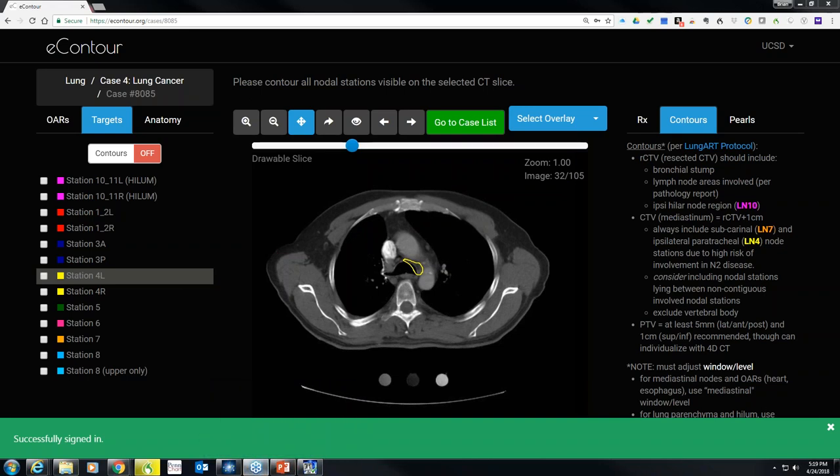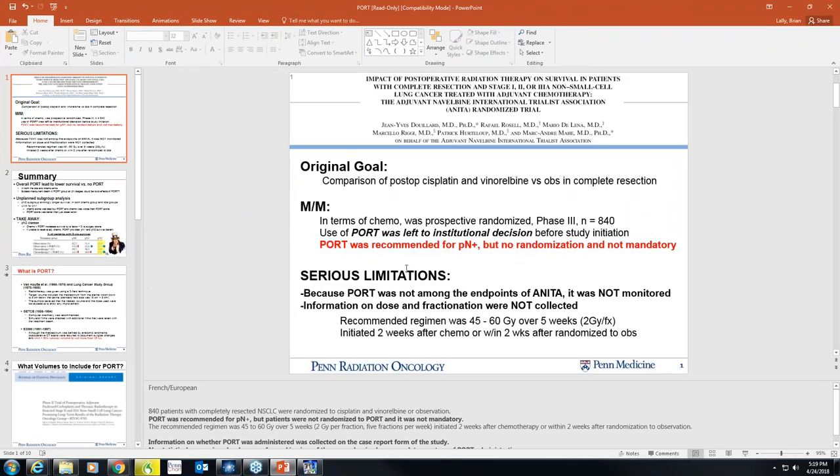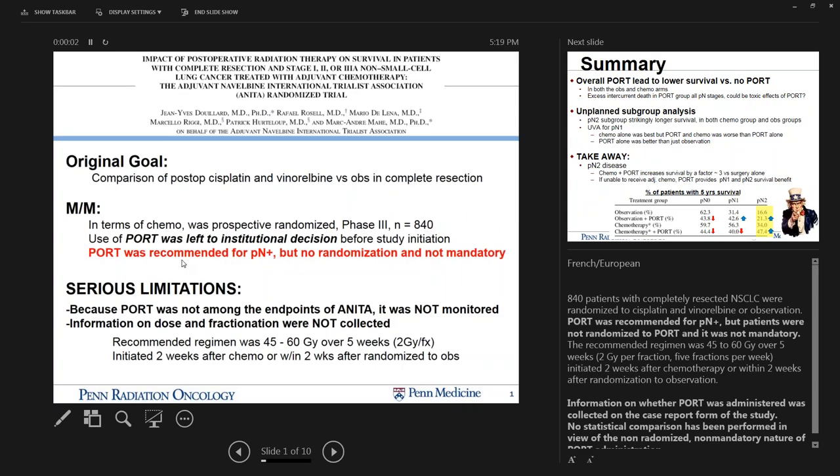After some technical check-in confirming attendees can see the screen, Dr. Lally proceeded: he didn't want to go into too much detail on postoperative radiation therapy, just wanting to hit some high points over five minutes as part of this webinar. One of the things he wanted to begin with is, when you're in tumor board, what's the main evidence you can use to support the use of postoperative radiation therapy in non-small cell lung cancer?